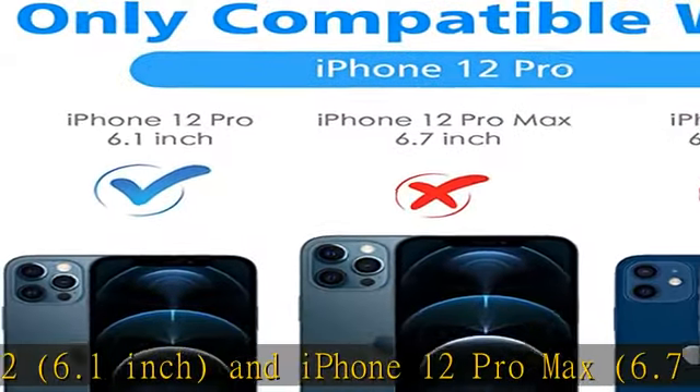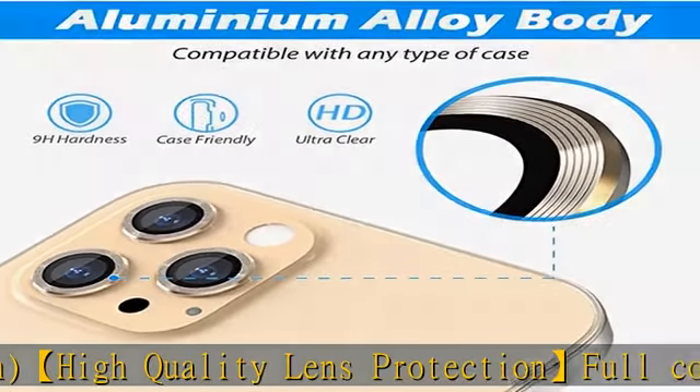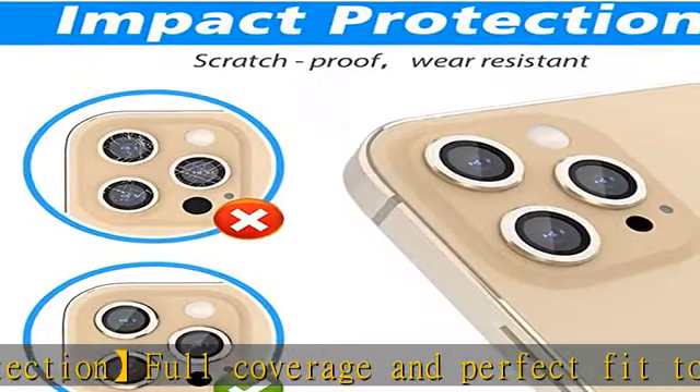Built-in night circle design. The night circle prevents dazzling light at night, will not affect taking pictures and video, and never affects the photo's quality even at night when you open the flash.